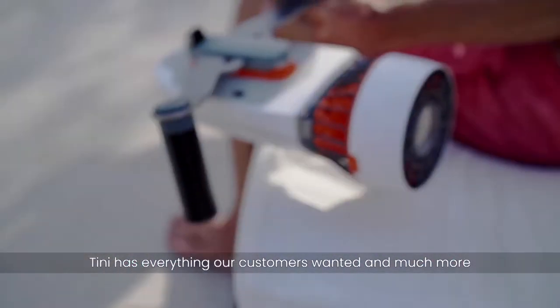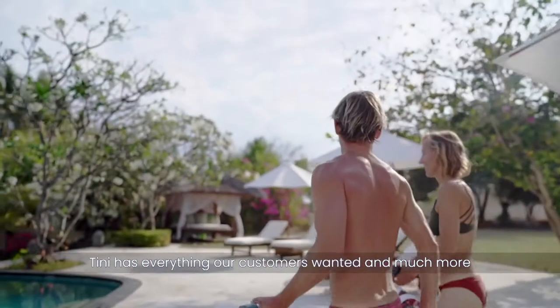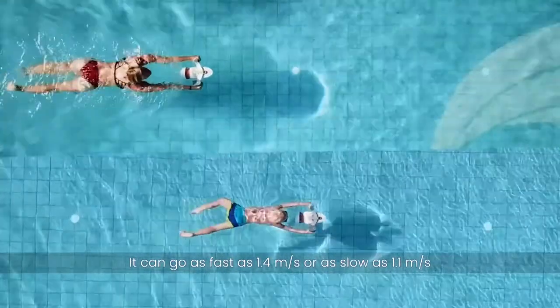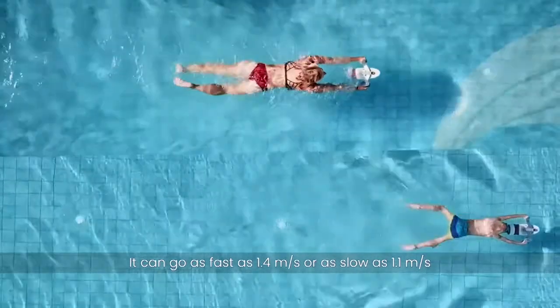Tiny is everything our customers wanted and much more. Tiny is a single jet underwater scooter. It can go as fast as 1.4 meters per second or as low as 1.1 meters per second.